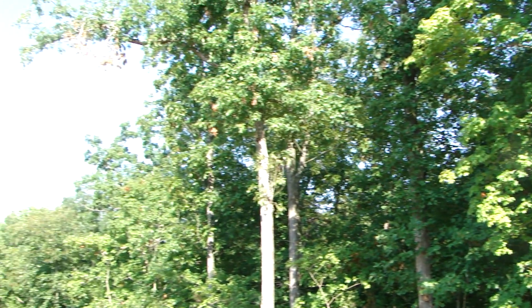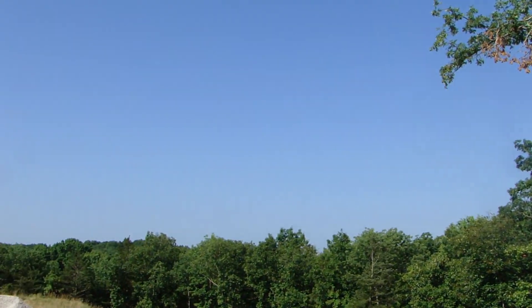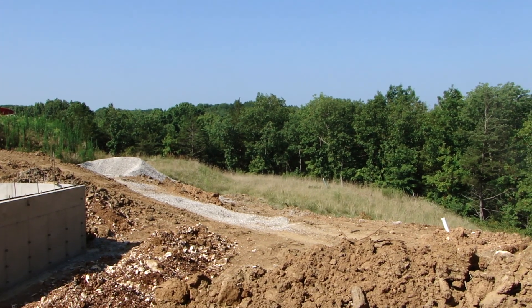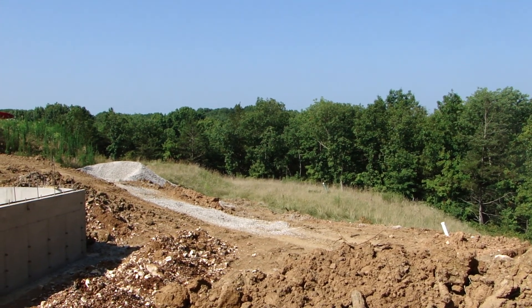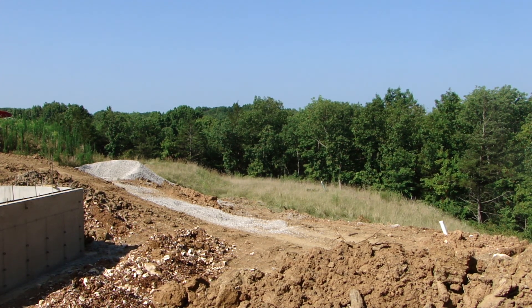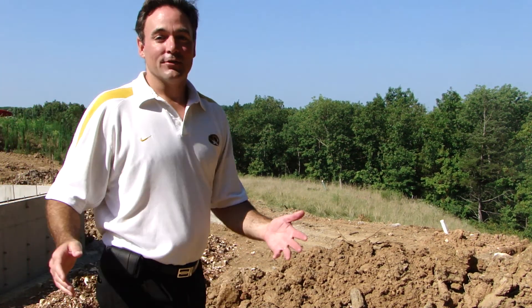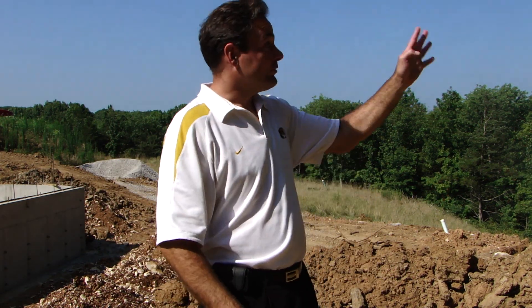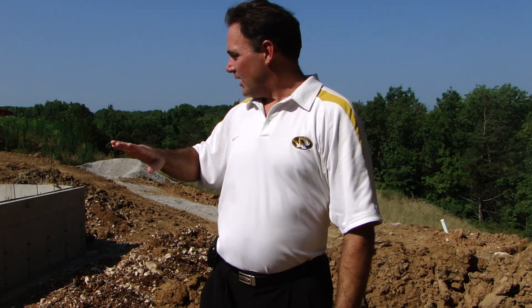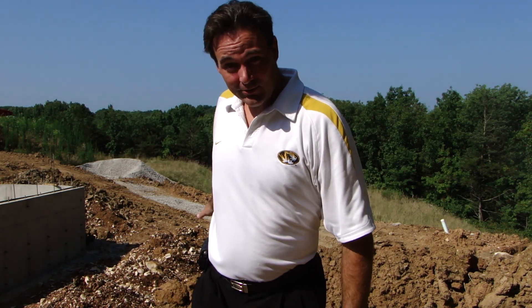So let me pan you around here and leave you with a final view of a big dirt pile. I know it doesn't look like much right now, but if you're interested — and I'll pop out here in front of the camera — this is going to be an awesome house to come check out. You've got the trees, you've got the proximity to shopping, and you've got a huge flat backyard coming in here.